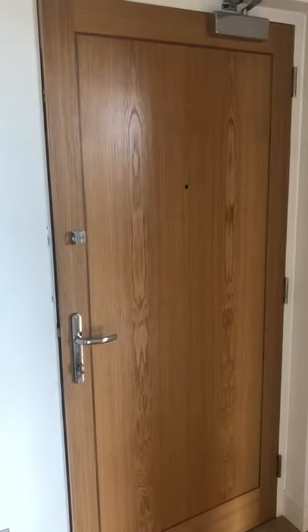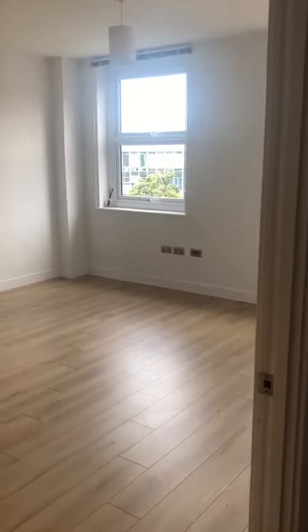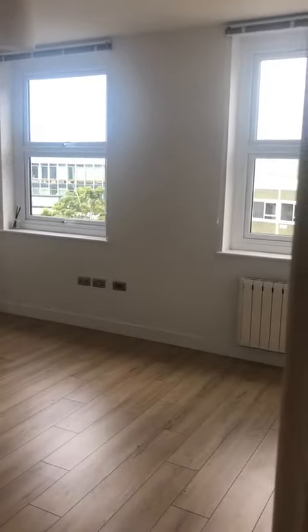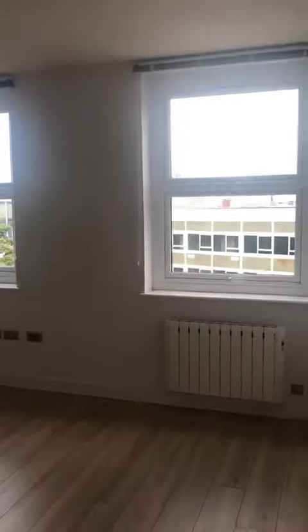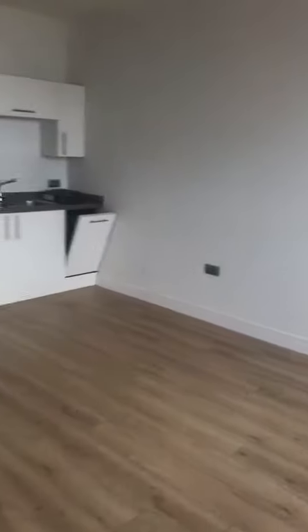Hi guys, it's Terry from Thacker Revits. We are in Poole with this property. This is a modern two bedroom unfurnished apartment. This building was originally an office block and converted, so nice high ceilings, nice laminate flooring, very contemporary. This is your open plan lounge kitchen.